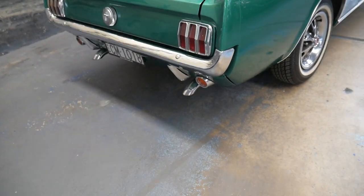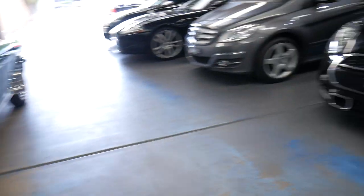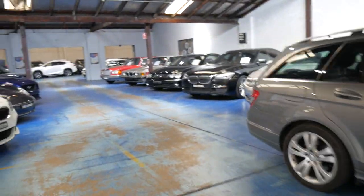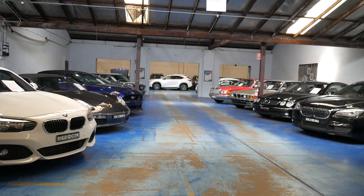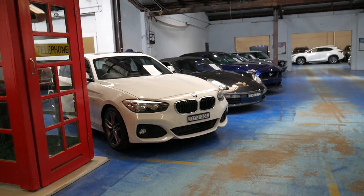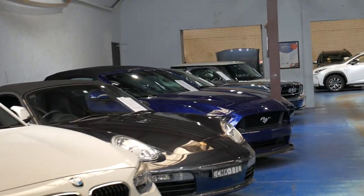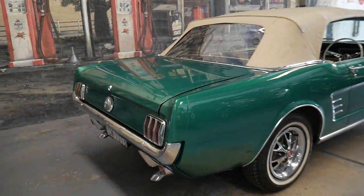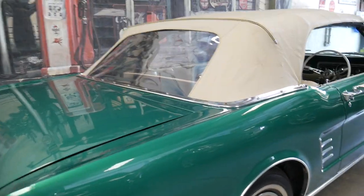So it's got NSW registration. Here at the Old Timer Centre we do specialise in prestige cars — we've got an on-site mechanic, we've got a detailer, and we try to price our cars really well. There's a much more modern Mustang — a 2016 — and our address is 101 to 103 Illawarra Road in Marrickville.